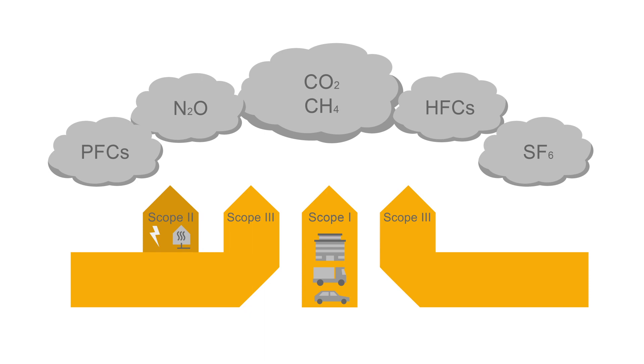Scope 3 are the emissions which are the most difficult for Hermann to influence. Here, aspects such as the production of input materials by our suppliers, the vehicles used by our logistics partners and our employees' journeys to work are all taken into account.